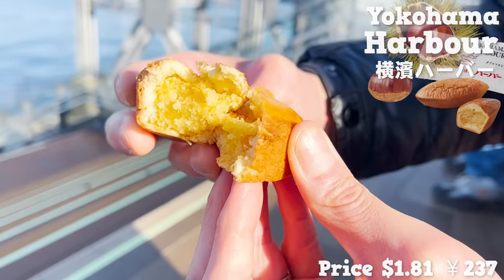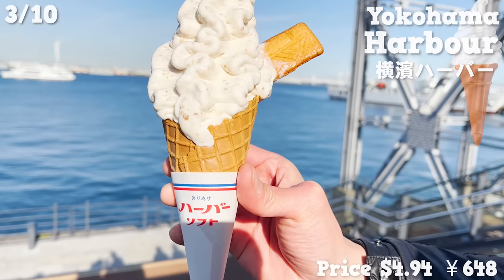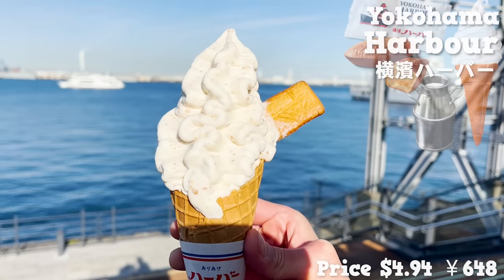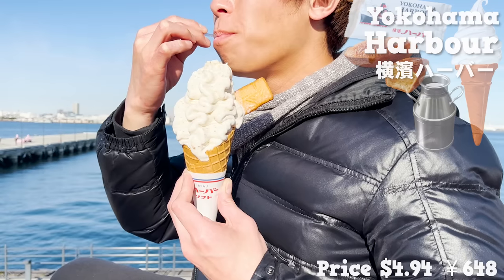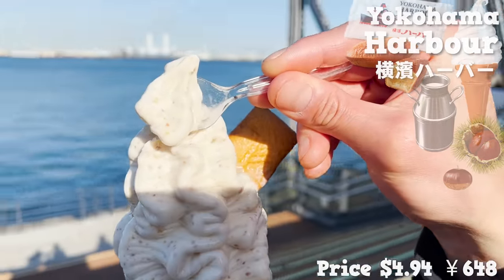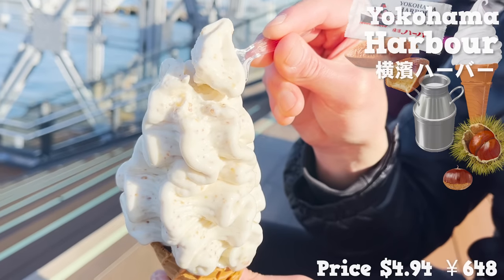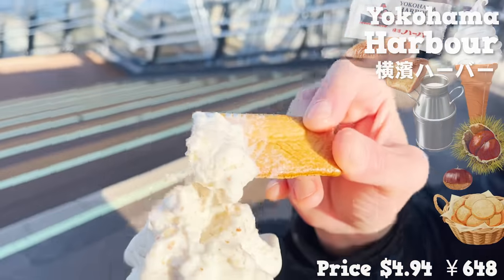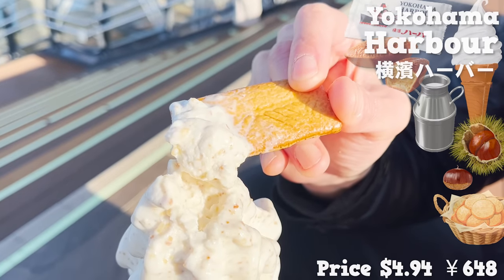The shop also serves ice cream made with a mixture of milk-flavored ice cream and crushed Yokohama Harbor. This is a limited menu that can only be eaten here. The sweetness from chestnut and milk-flavored ice cream go super well together, and the little crunchy mouthfeel of the Castella cake adds a nice change in texture. The ice cream also comes with butter cookies — this is a must-try for chestnut lovers.